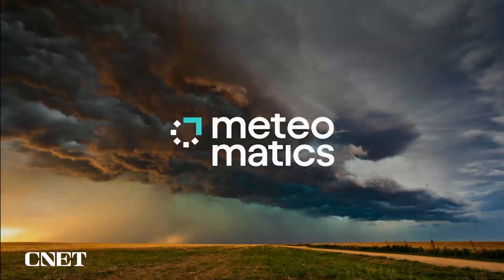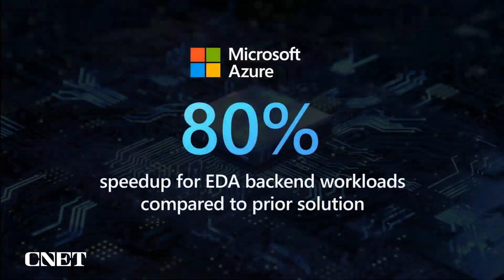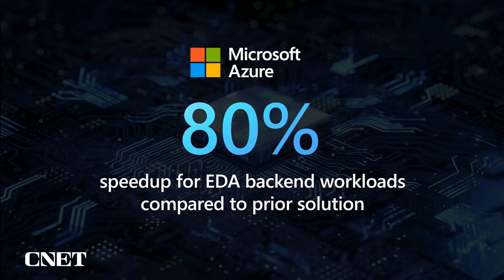Startups like MeteoMatics are leveraging HB series virtual machines powered by Epic processors with 3D vCache for mission critical simulations to help their customers manage risk from extreme weather. And Microsoft's own silicon design teams leverage these VMs to get an 80% speed up for their EDA backend workloads compared to their prior solution. This enables us to bring the next generation of hardware technology on a more sustainable basis.